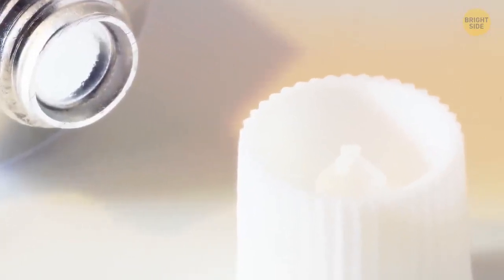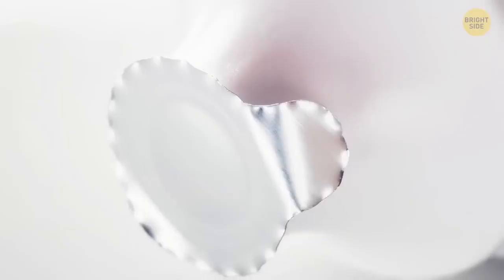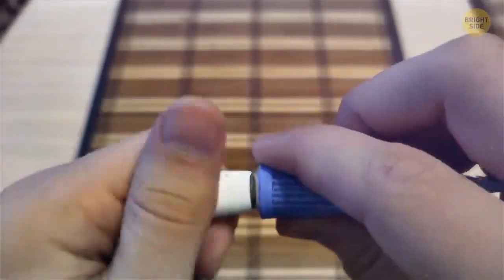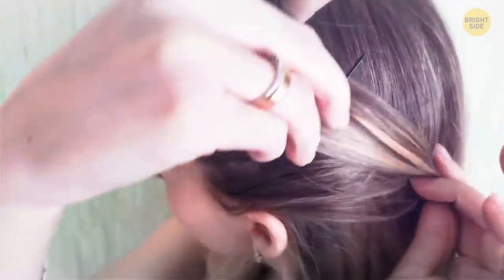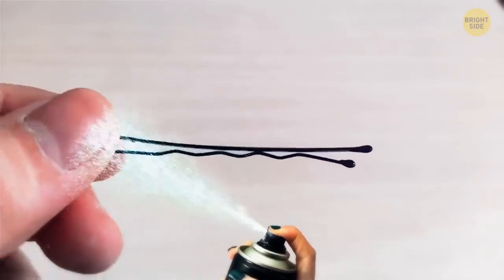That sharp bit sticking out of the cap of your favorite cream is there for a reason. These tubes are usually sealed with foil, so unless you love breaking your nails trying to open them, just flip the cap over and push. Your bobby pins might not stay in place if the grooves aren't facing the right way — they should always be on the bottom, close to your head. Put a squeeze of hairspray right onto the bobby pin before you put it in your hair.